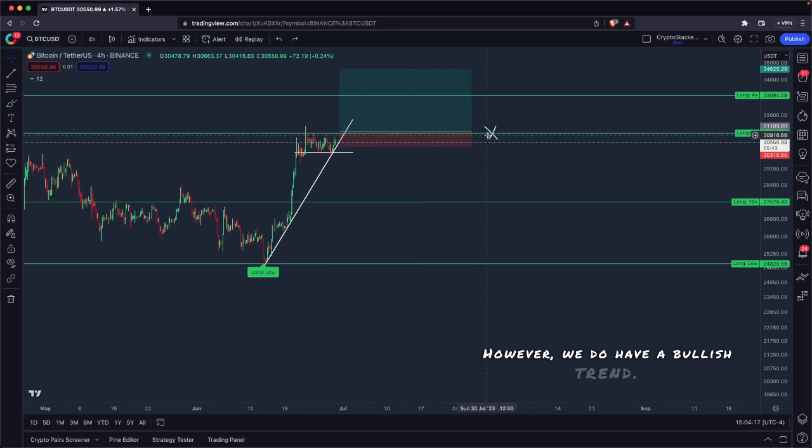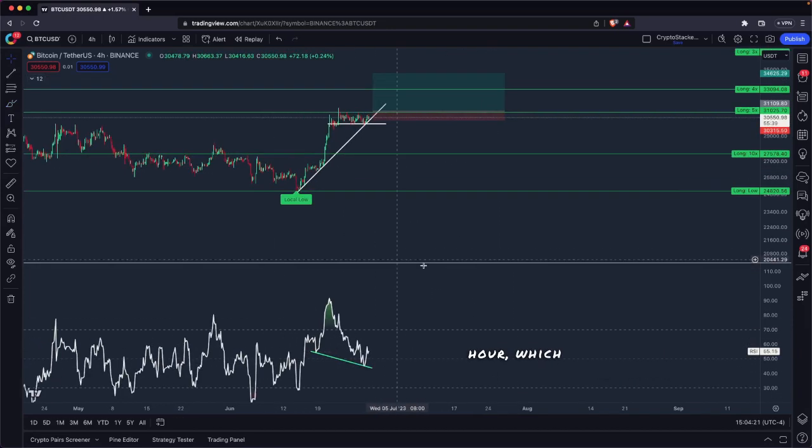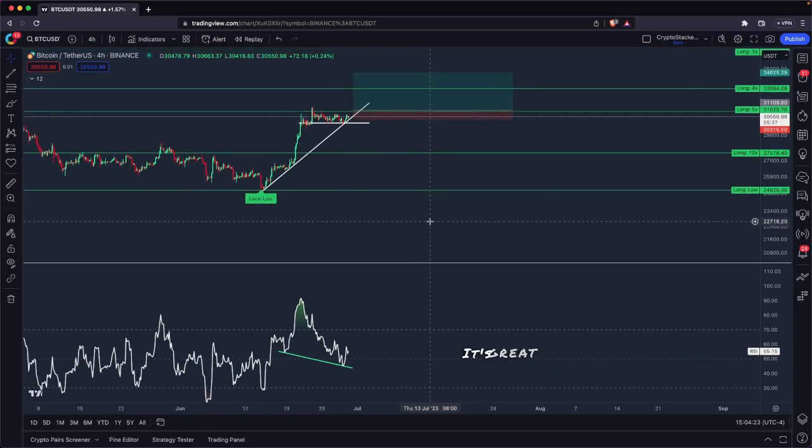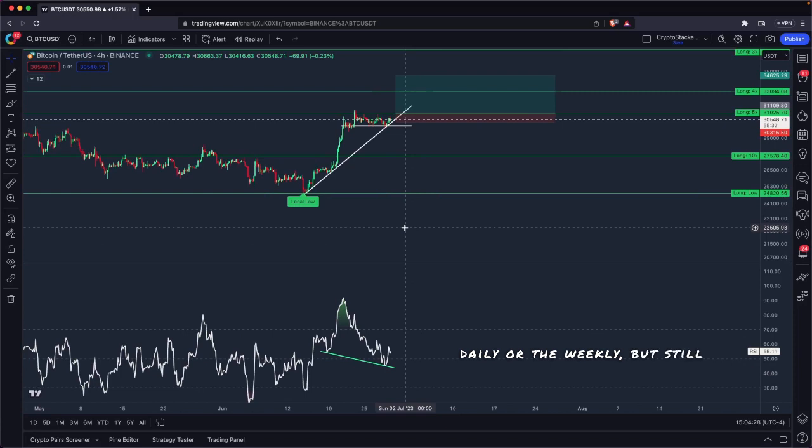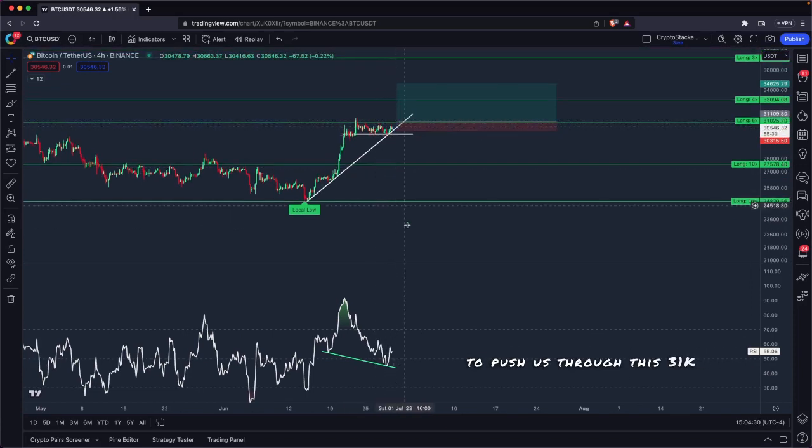However, we do have a bullish trend. We do have bullish divergence here on the four hour. Bullish divergence on the four hour — it's great, but it's not as strong as the daily or the weekly, but still could be enough to push us through this 31k level.